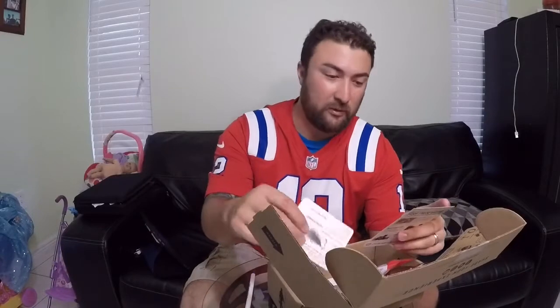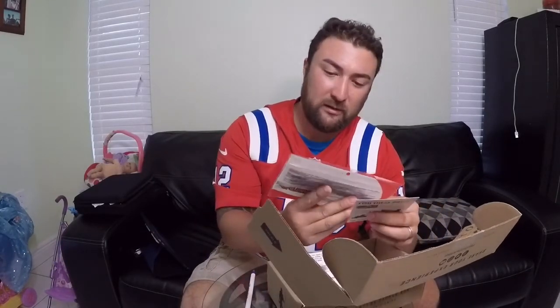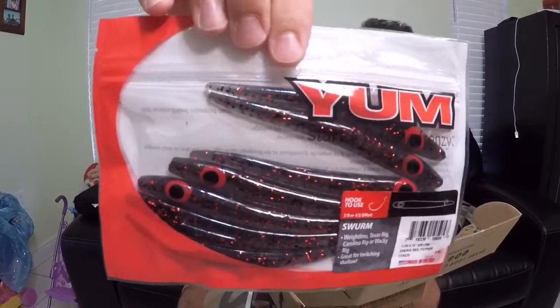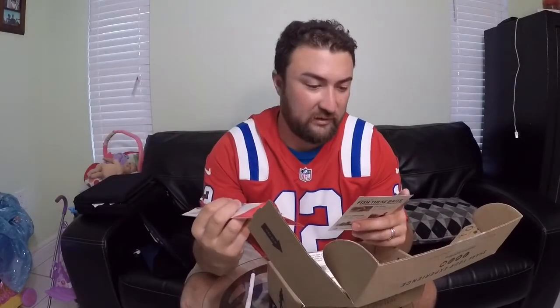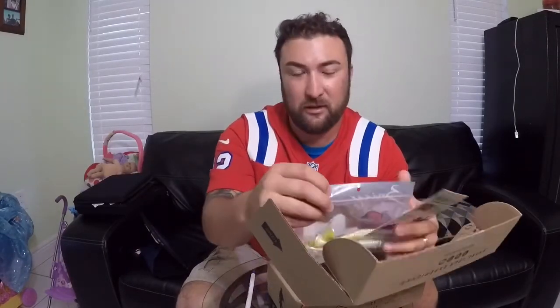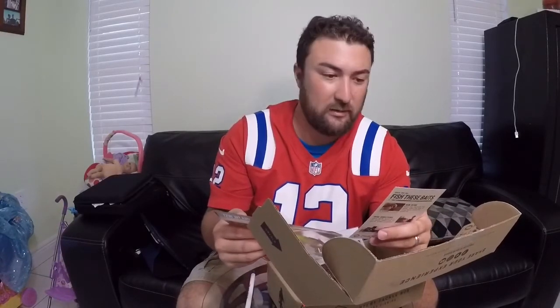So we have Swarm Baits by Yum. Those retail at three dollars and forty-nine cents. They actually look pretty good — I'll give them a try. I don't use a lot of soft baits, but I'm willing to try them.